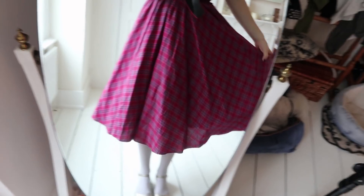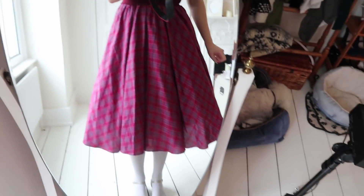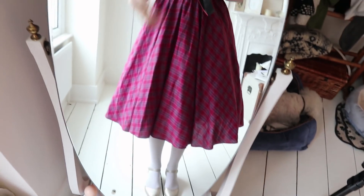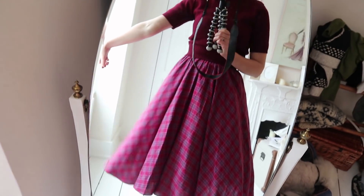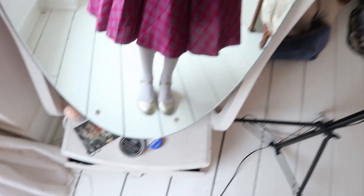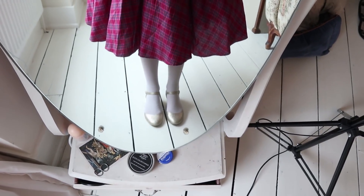This is a vintage skirt that I got from the Kilo Fair in Brighton where you can just buy as much as you like and you pay by the kilo, which is great if you want really light stuff and terrible if you want heavy things.